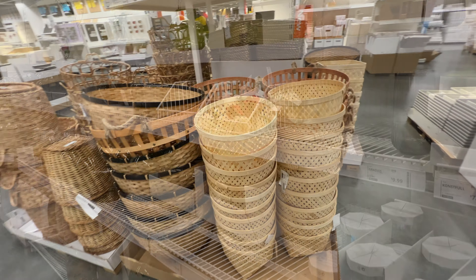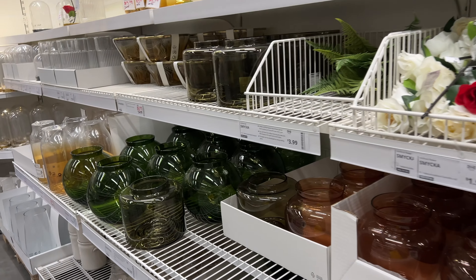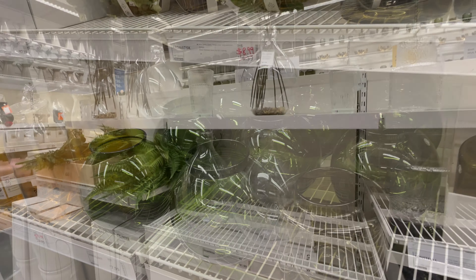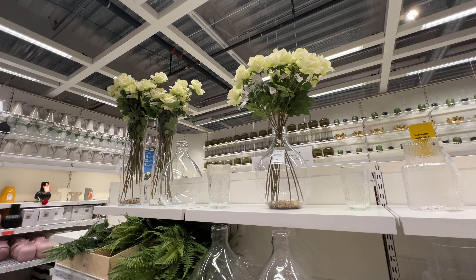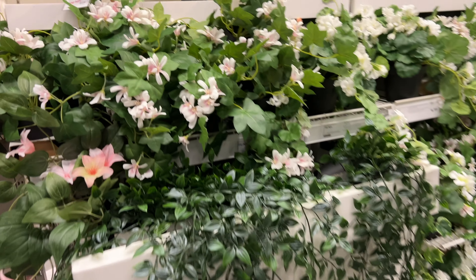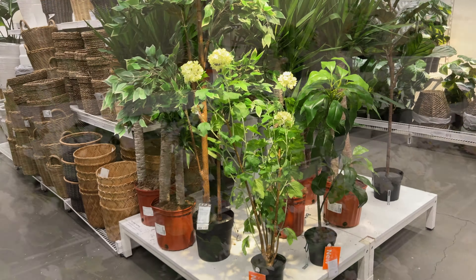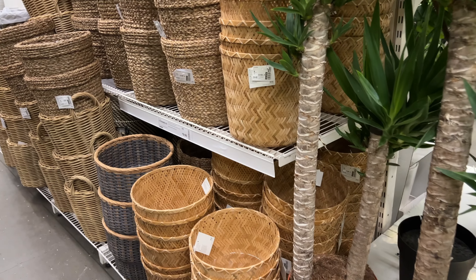Now we're going to see all the crystal vases they have for the spring and some of the botanicals. These white roses look very beautiful on these tall crystal vases. IKEA has a great selection of botanicals and also real plants. I remember buying a money tree plant very small and I'm going to show you how it looks after a few years.